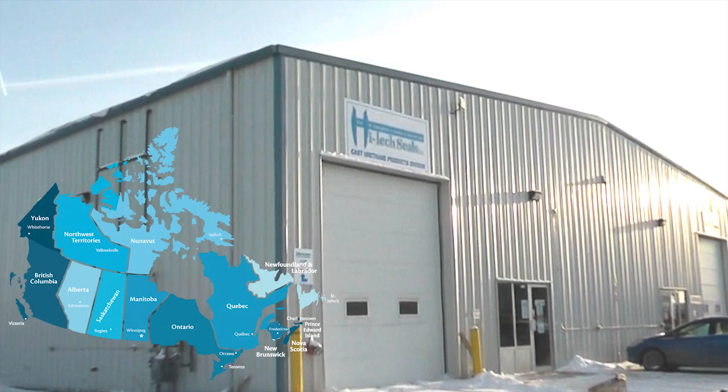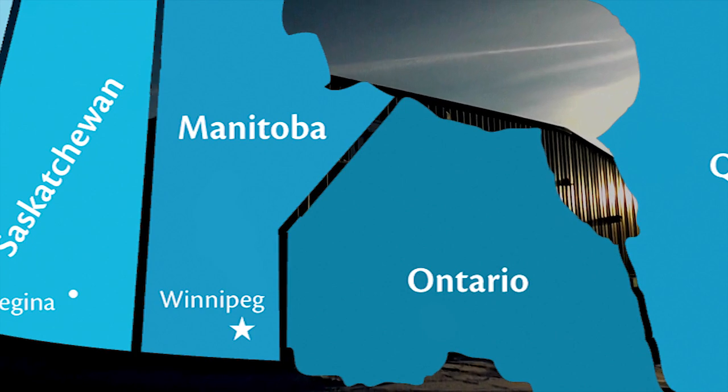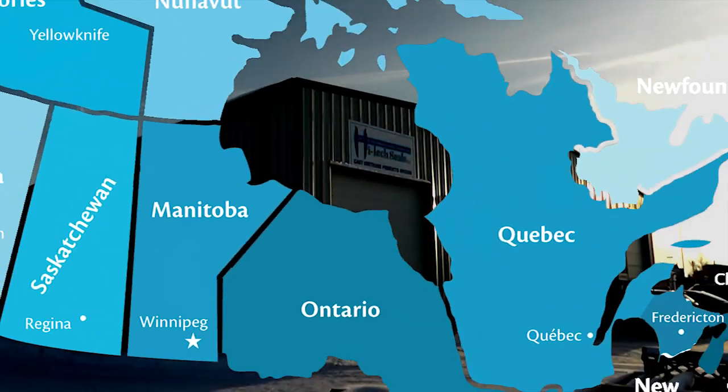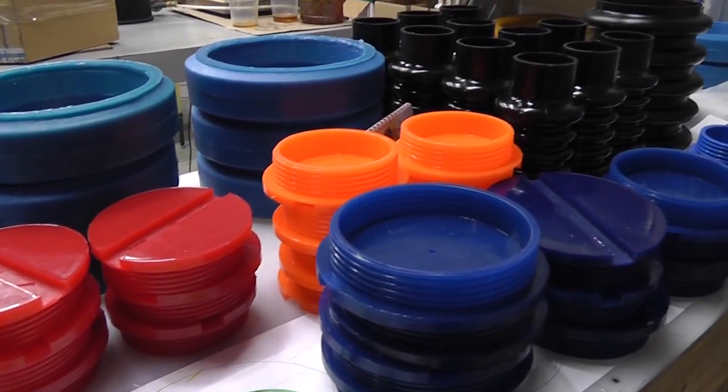High Tech Seal's polyurethane manufacturing facility is centrally located in Winnipeg, Manitoba. It is ideally situated to provide molded cast urethane components to industries across North America and the world.